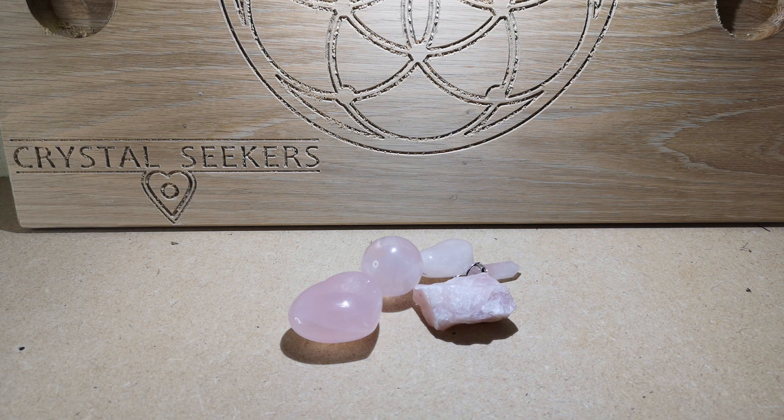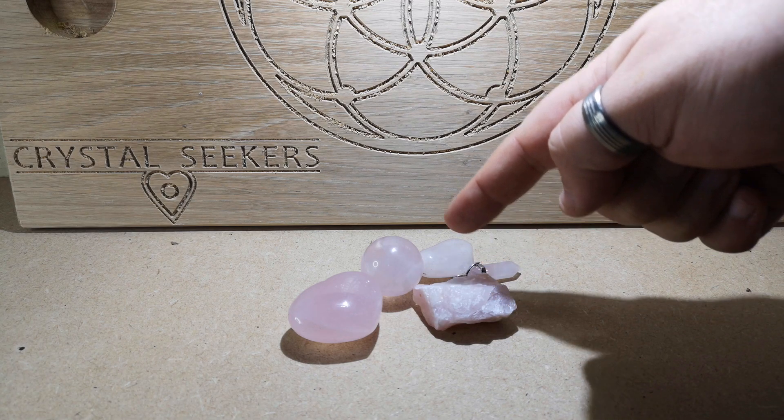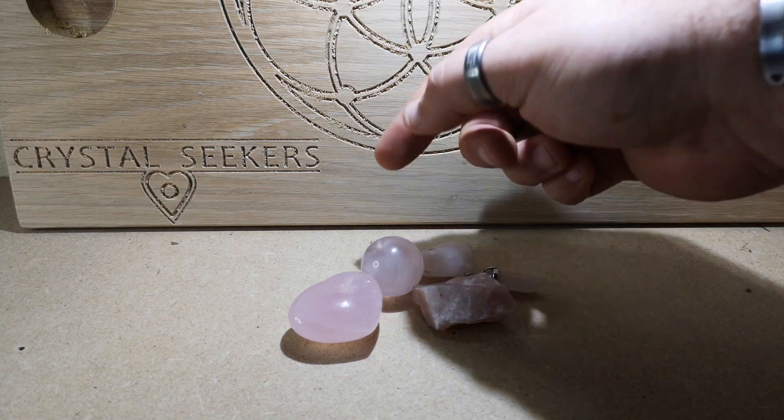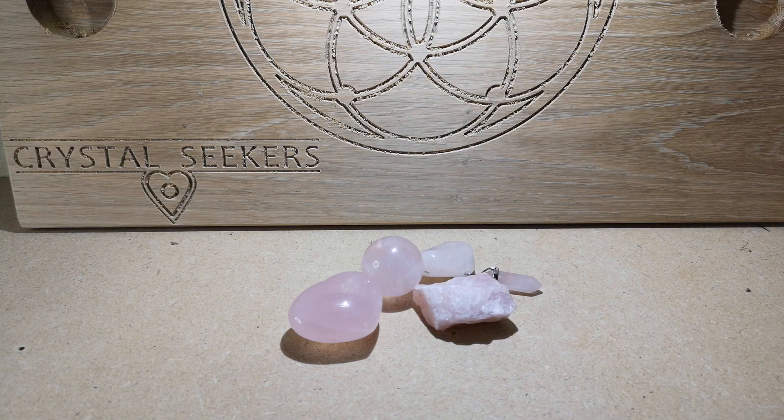Hello and welcome to Crystal Seekers. I'm going to start doing a little series on different types of crystals, their uses, and their properties. Today we're going to start off with rose quartz. As you can see in front, we have raw bits, polished bits, shaped bits into a pendant that you can wear, tumble stones — it's one of those crystals that gets carved and shaped a lot, and you can also have it in raw form as well.